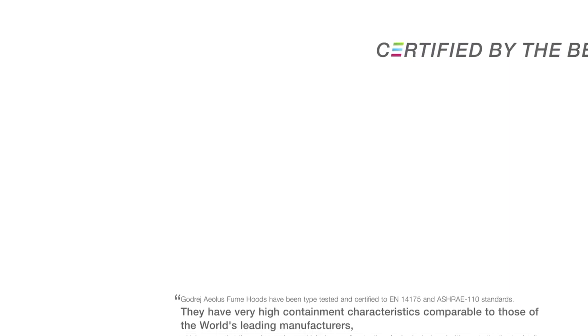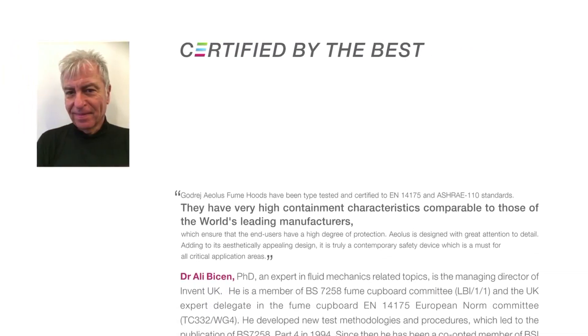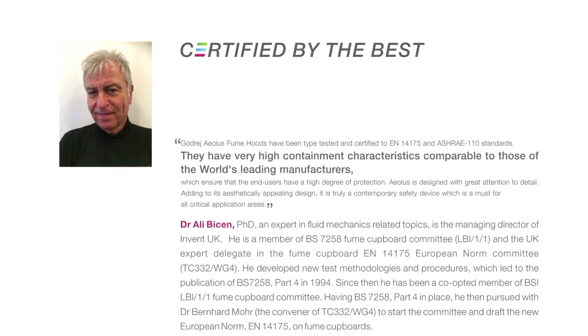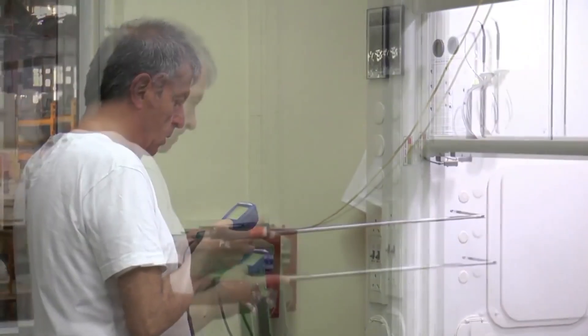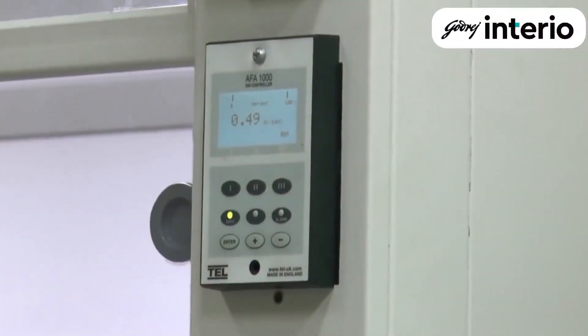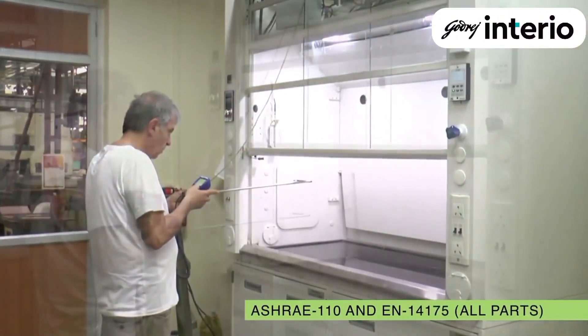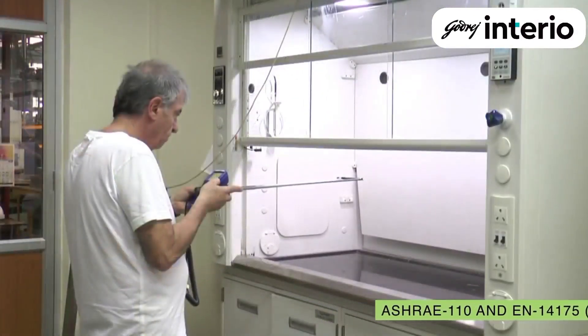Dr. Ali Bison, the airflow expert from Invent UK and a veteran in the field of fume hood design and testing, says that Aeolus has very high containment characteristics comparable to those of the world's leading manufacturers. Aeolus is also probably the only fume hood to be compliant with both internationally accepted standards ASHRAE 110 and EN 14175, all parts.